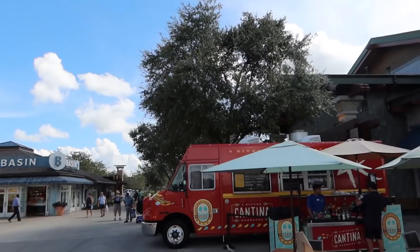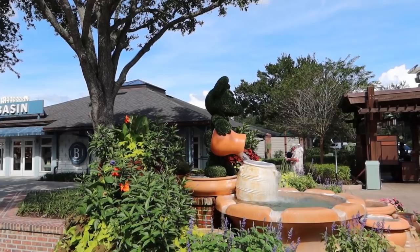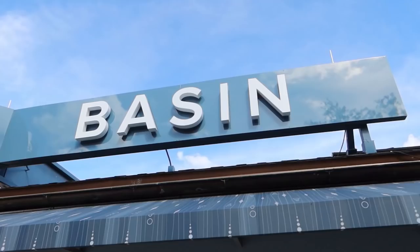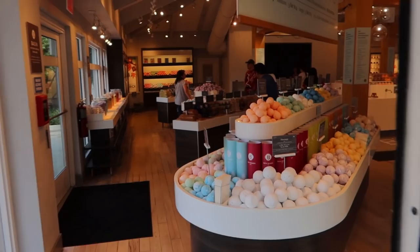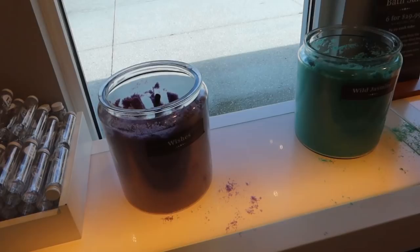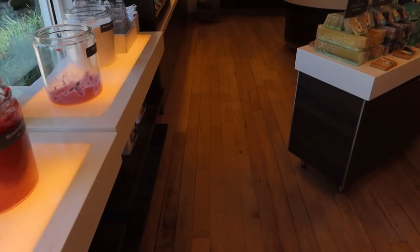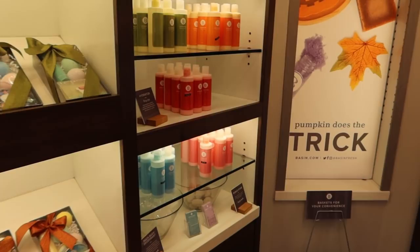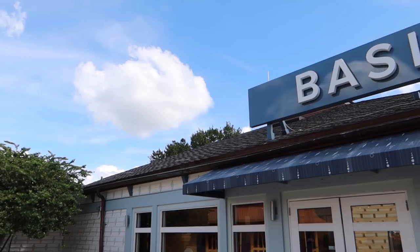Starting back up at the Four Rivers food truck and heading over to Basin. Before we head in, I wanted to show you this Mickey fountain out here — this is also the valet stand and where Mears or a checkered cab would pick you up. Basin is basically bath things: bath bombs, soaps, various things you'd use in a bathtub. They also have soaps themed to Disney — there's Mickey soap here — and gift sets, hydrators, pumice stones, and body butter.